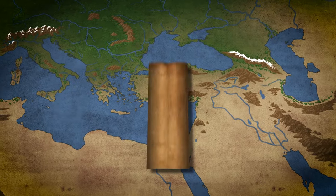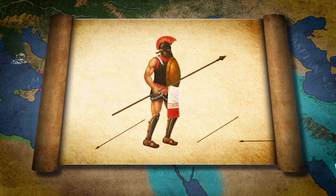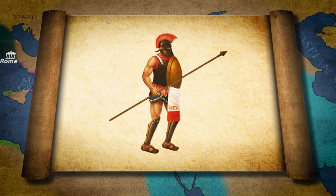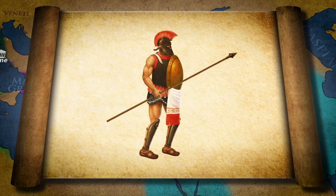In our previous episode, we covered the evolution of ancient Greek warfare during the two Persian invasions, but we consciously avoided talking about the Greek navies that played an essential role in this conflict. This video will cover the naval warfare of the period.